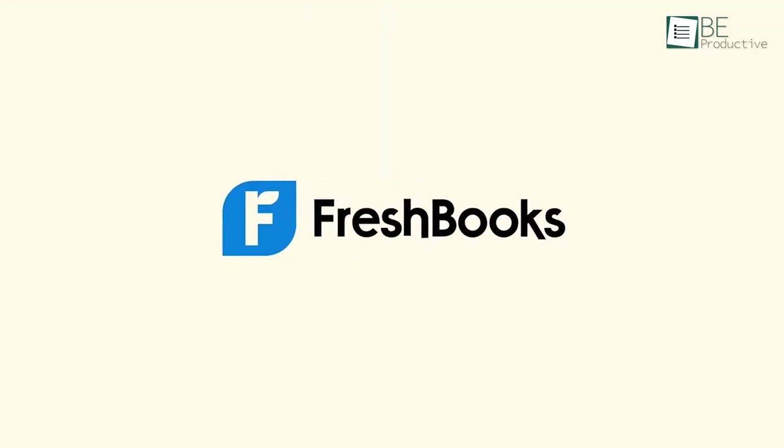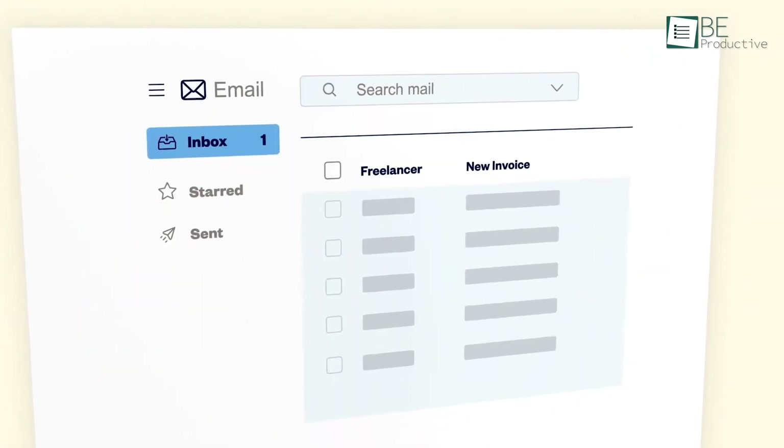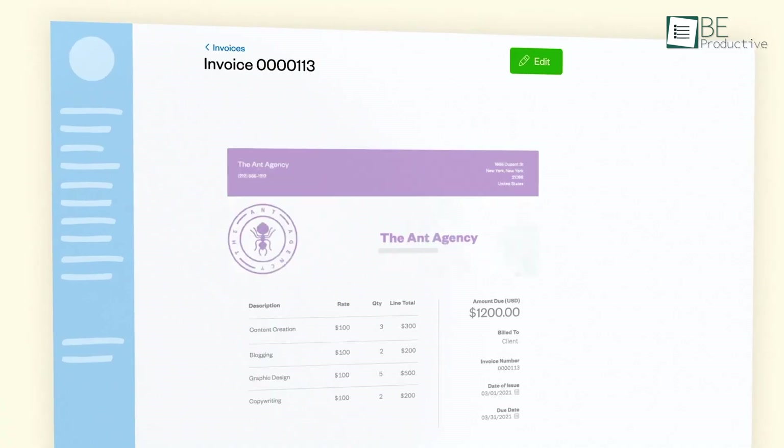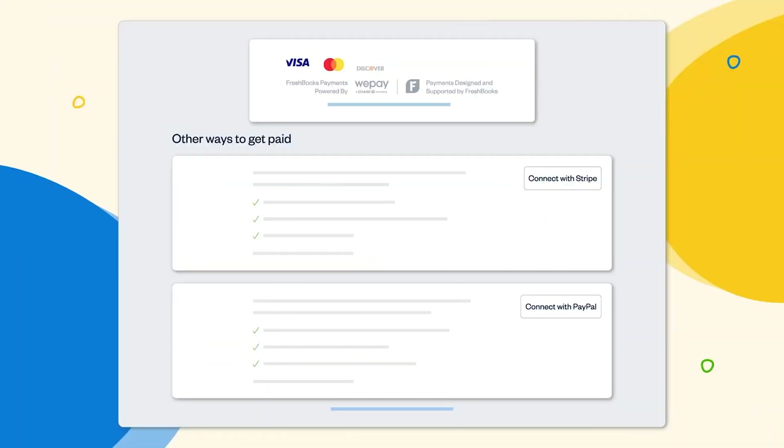Next up is FreshBooks, which allowed us to create and send professional invoices quickly, impressed our clients, and kept our cash flow steady. The automated payment reminders were a great help, which ensured we received payments on time.